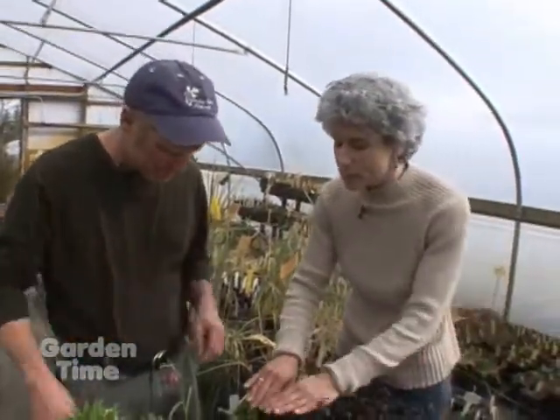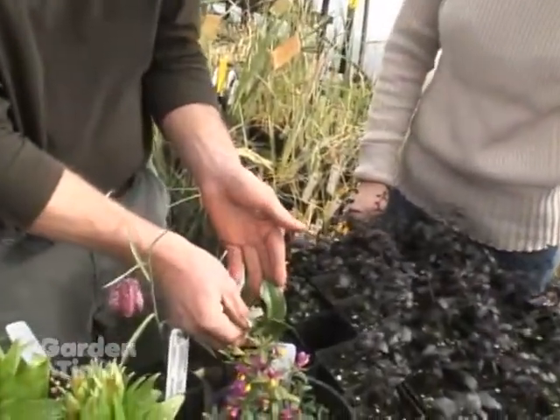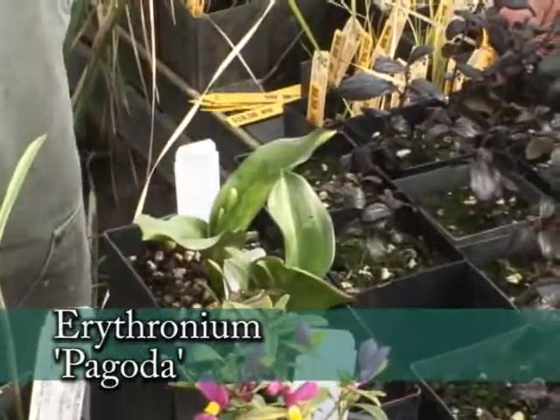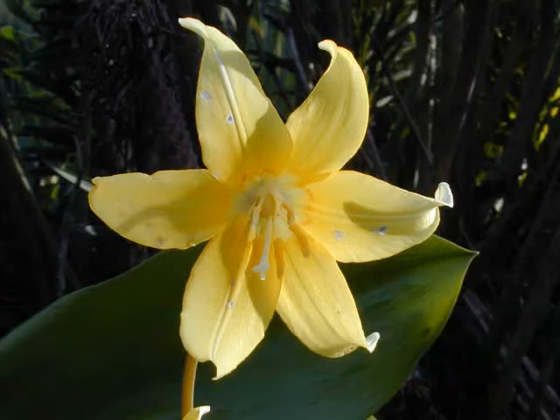And what's this one? I see a little bloom just coming to peek up here. These are going to be the fawn lilies or trout lilies, erythronium, and this is a cultivar called Pagoda, which has a really nice lemony yellow, almost sulfur yellow bloom. It's a hybrid, so it's more vigorous than some of the species, and it will, over time, bulk up really nicely.